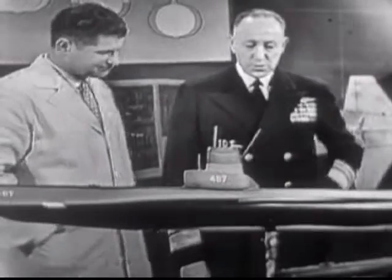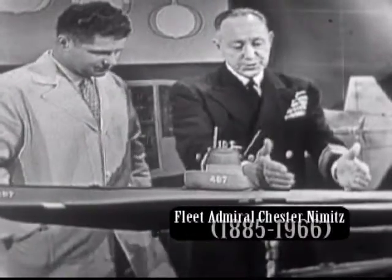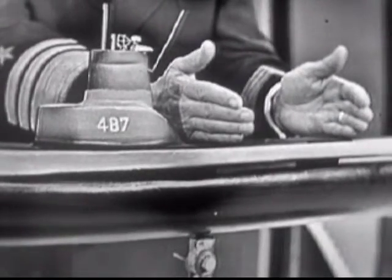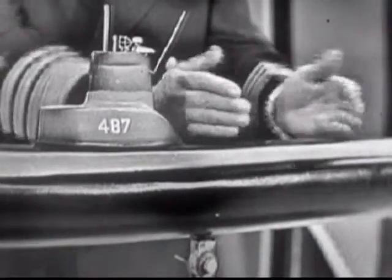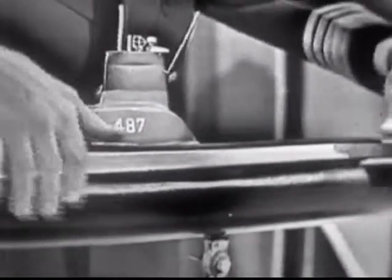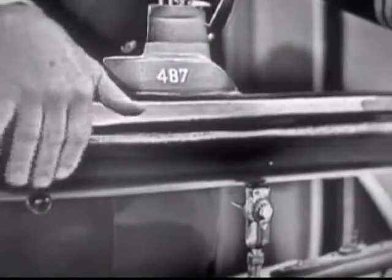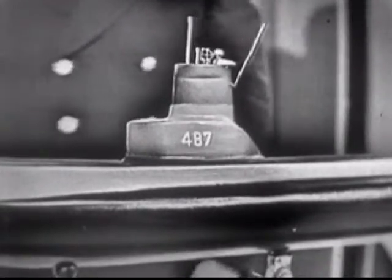The submarine has two systems of propulsion. On the surface, she uses her diesel engines, which can generate about 6,500 horsepower and propel her at a speed of about 20 knots. For submerged propulsion, she has enormous storage batteries all along the keel, which produce power for driving her submerged.